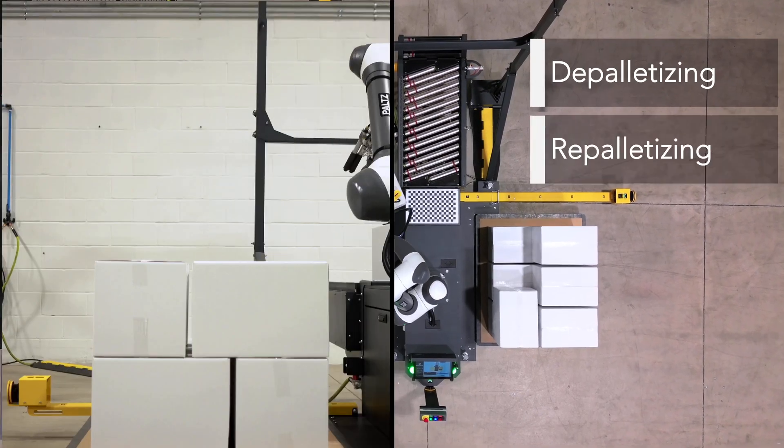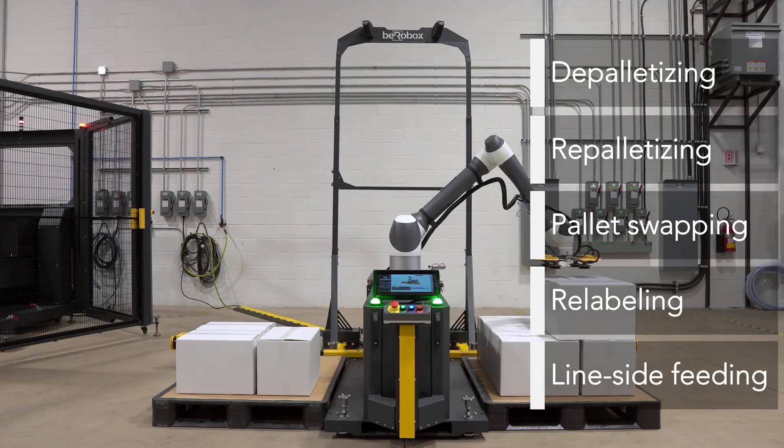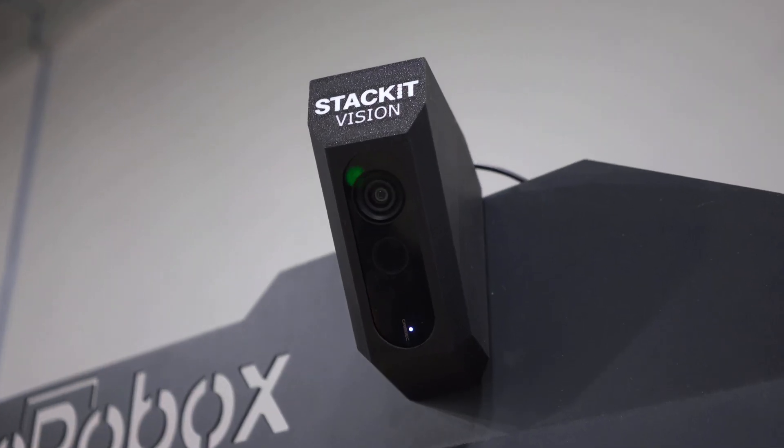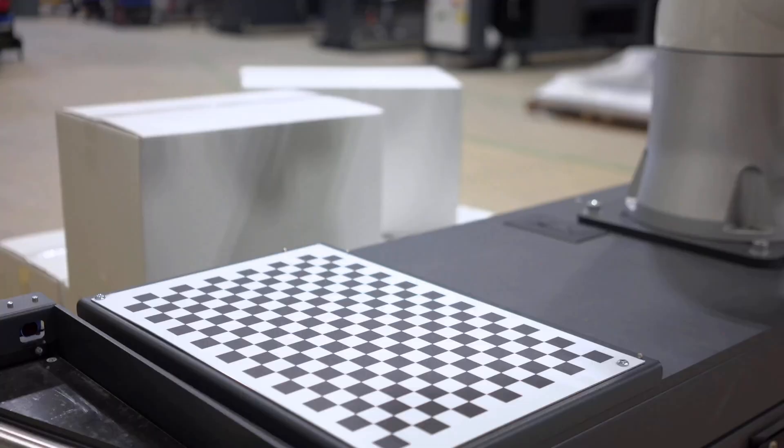From depalletizing and repalletizing to pallet swapping, relabeling, or line-side feeding, Stackit AI Vision turns a single-pulse unit into a versatile tool for today's factories.